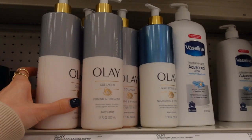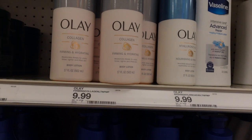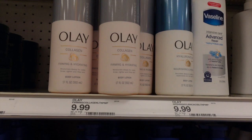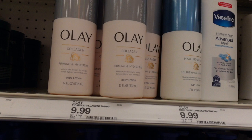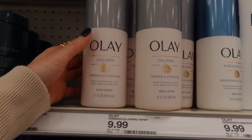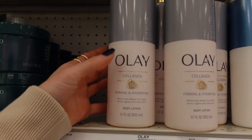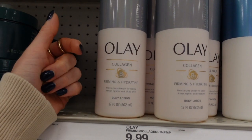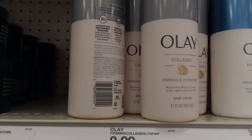I can always rely on Olay to give me something new to talk about. They have these body washes which I reviewed in another Target video — one of them has retinol, which I swear is just a huge gimmick. Washing retinol on and rinsing it down the drain seems like an epic waste of a perfectly good ingredient. But what are these firming body lotions with collagen? Collagen is a humectant in moisturizers — it can help plump up skin cells, but it doesn't actually get into your skin and replace damaged collagen. It can have a firming effect, similar to any humectant.